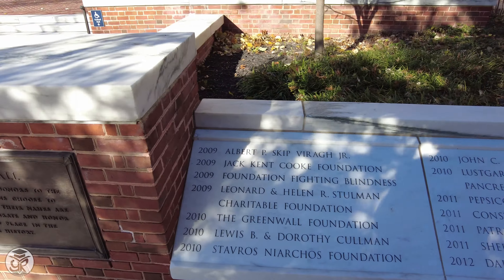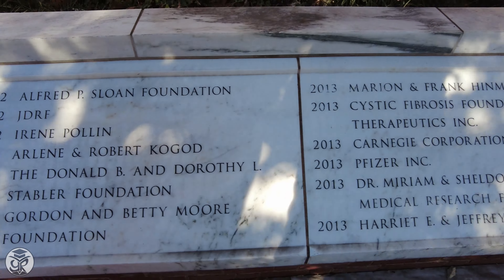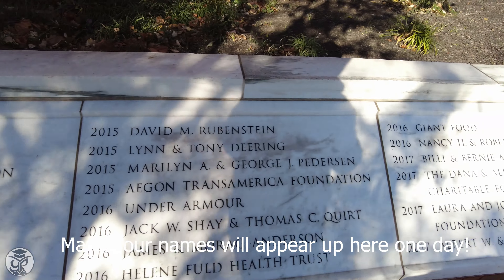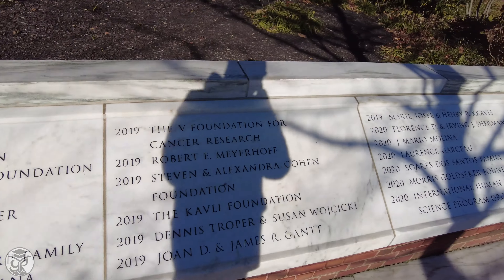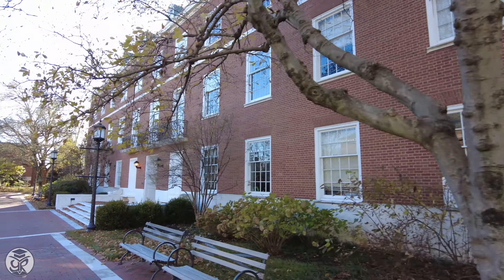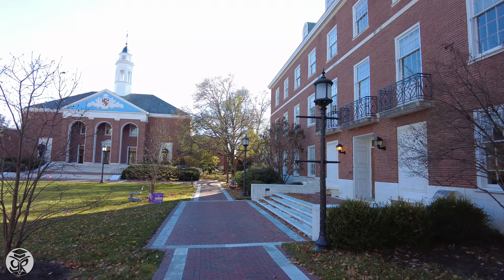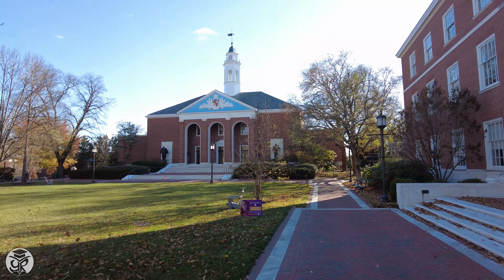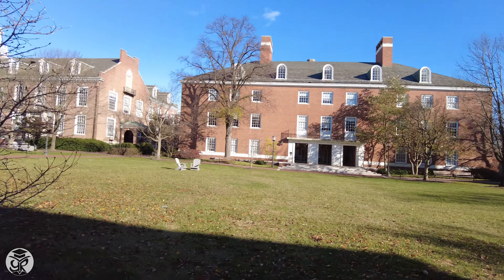Outside Garland you'll see the names of those who have contributed to JHU along the Founder Wall. Back on Wyman, walk along Barton Hall, home to Electrical and Computer Engineering, to see Shriver Hall, a music venue, plus Schaefer Hall and Maryland Hall, an engineering building.